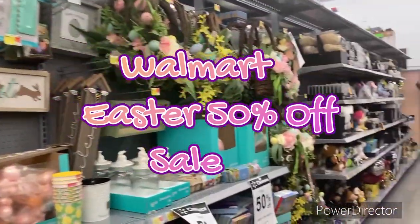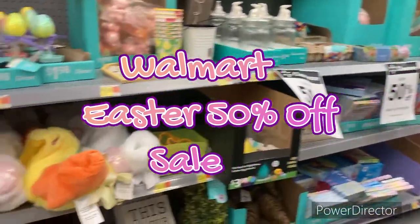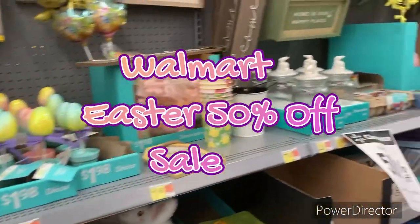Hey guys, welcome to Soul Food Creations. I'm Priscilla. If you're new, please subscribe, like, comment, share, and hit that bell notification for my next video.